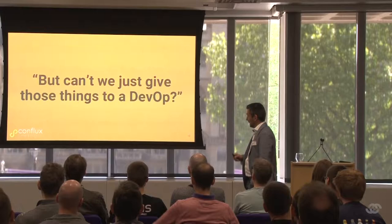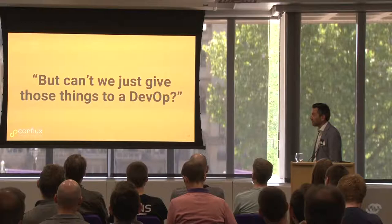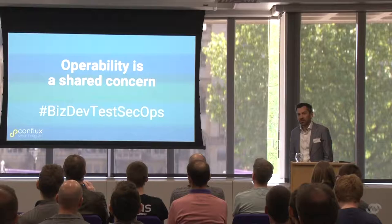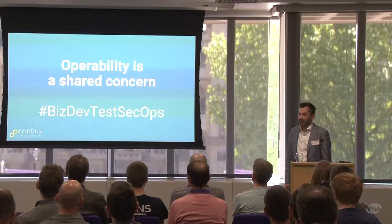I hear quite a lot in various places that organisations would like to hand operability over to one particular person — to paint on a bit of operability after all the features have been finished. That's not the way to do it. We've got to make sure that operability is a first class thing, otherwise our systems are going to fail. Really it's a shared concern — a shared responsibility for making sure our systems work well in production.